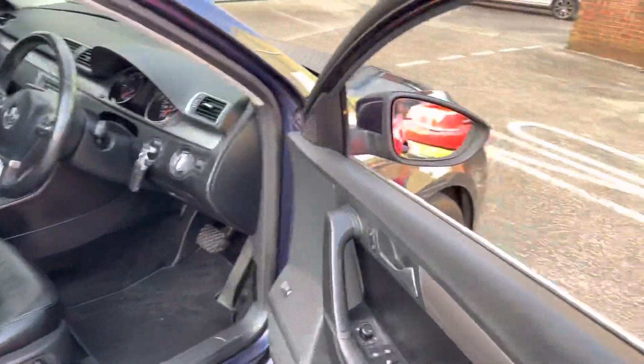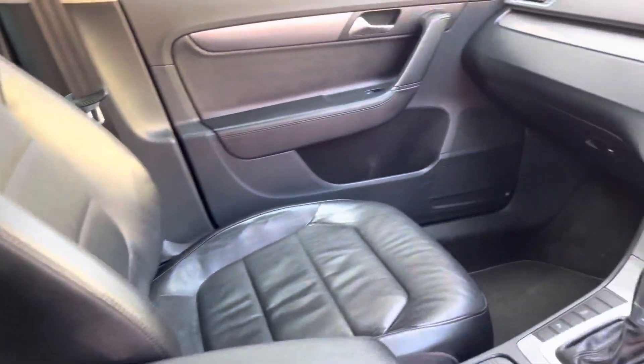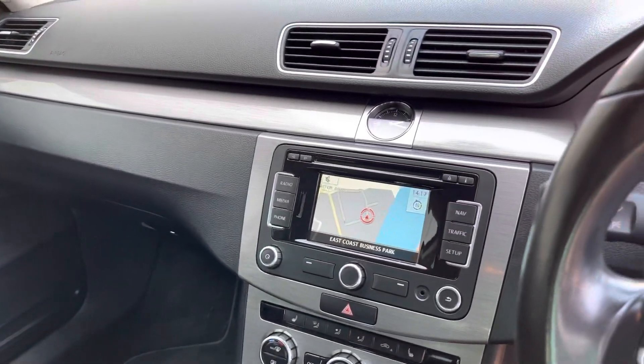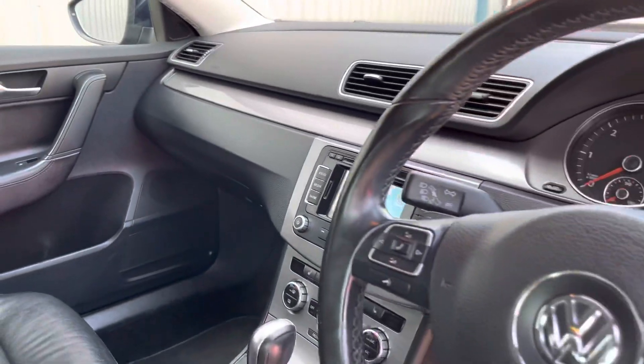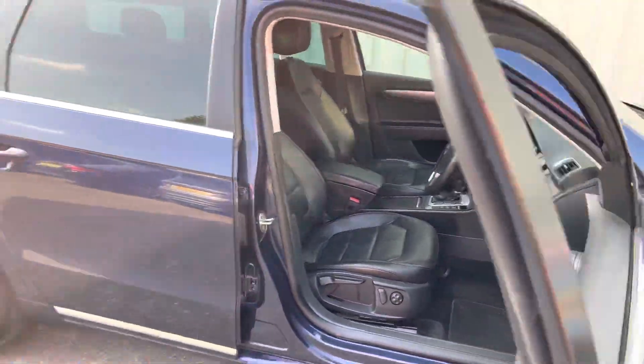Internally, all the Executive Style trimmings: full leather heated seats, satellite navigation, Bluetooth, digital radio, and climate control. You've also got the automatic lights and the paddle shift for the DSG gearbox.